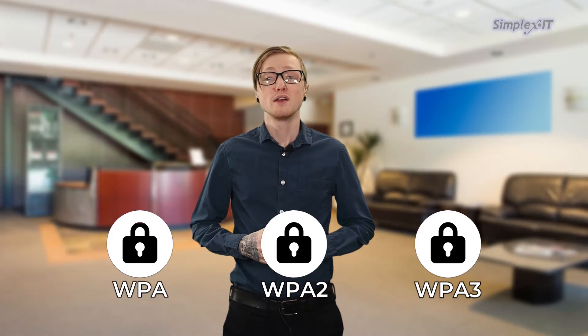If you've ever wondered about those cryptic acronyms like WPA, WPA2, and WPA3, this video is here to help you understand the basics of wireless security.